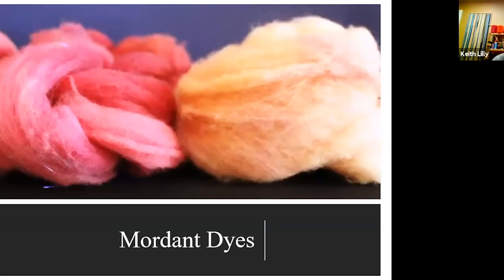Most plants you dye with have to have a mordant in order for that dye to attach to the fiber. The only ones that don't need a mordant are indigo and walnut — those are pretty much the only two. Everybody else has got to have a mordant. So I use alum.